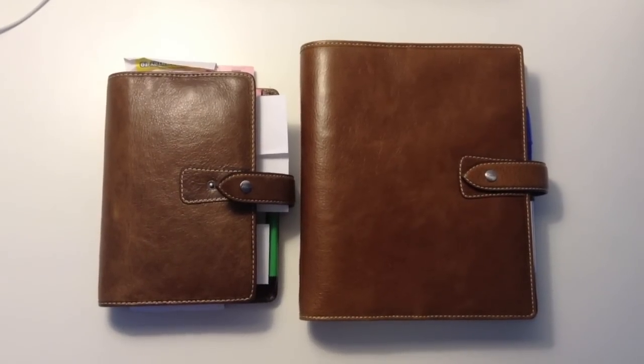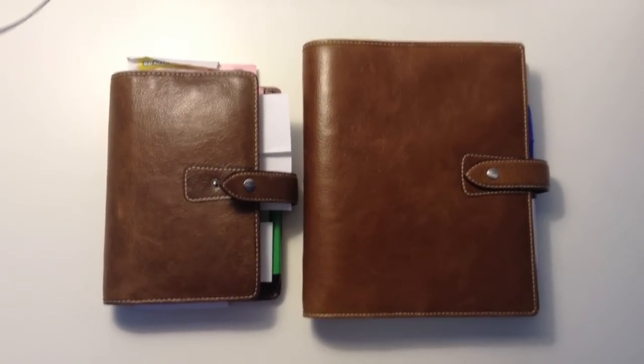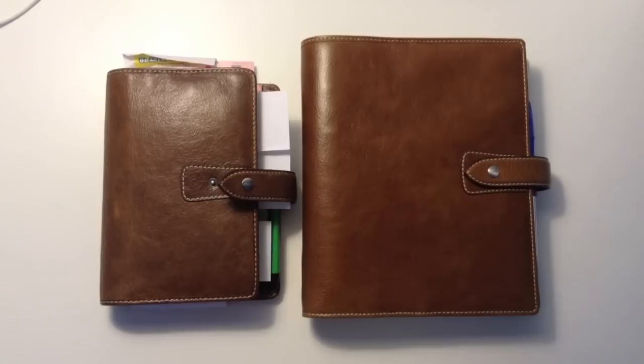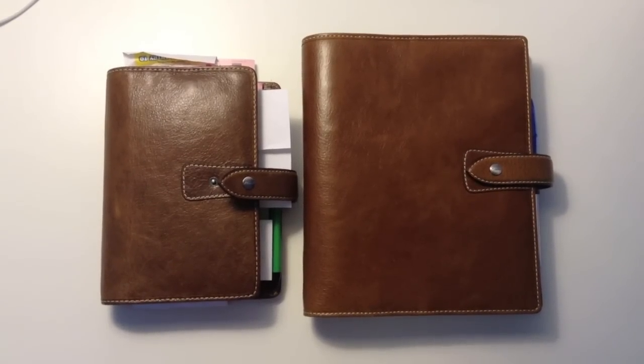It's also a different colour brown. The description does say that every Malden has a different colour, texture and all that sort of stuff. But I think I just need to use it and wear it in, and I think I might like it better.